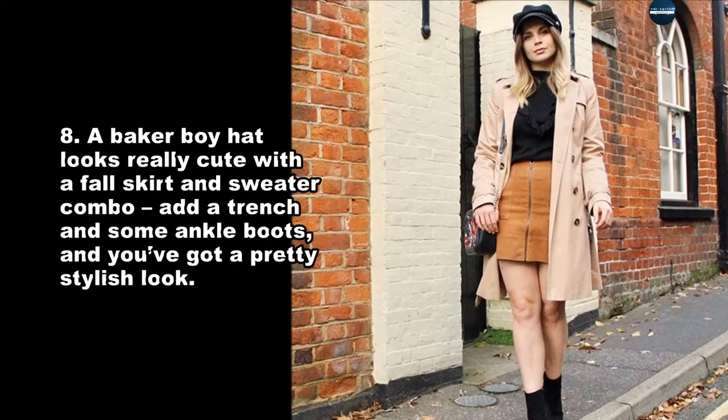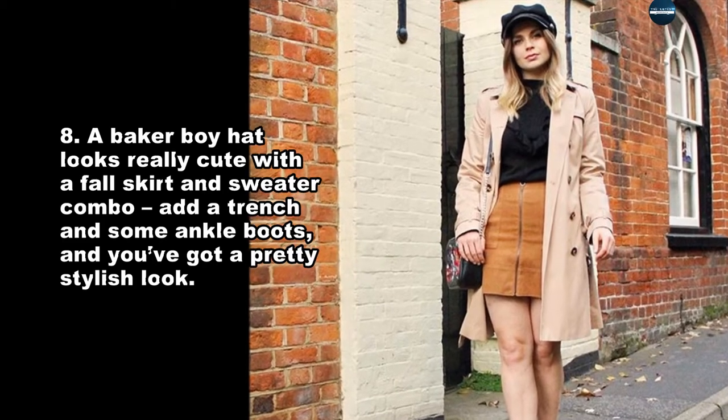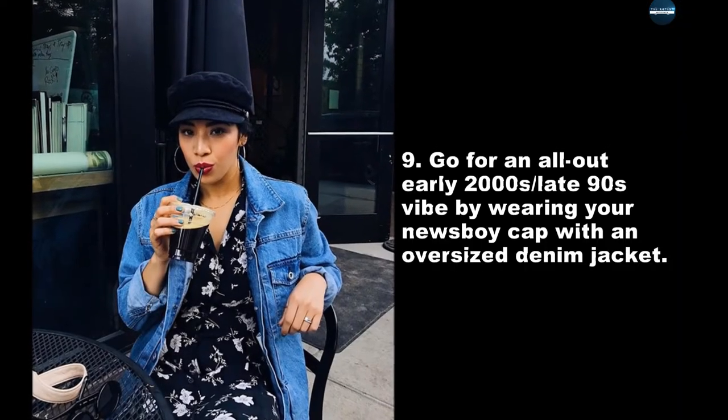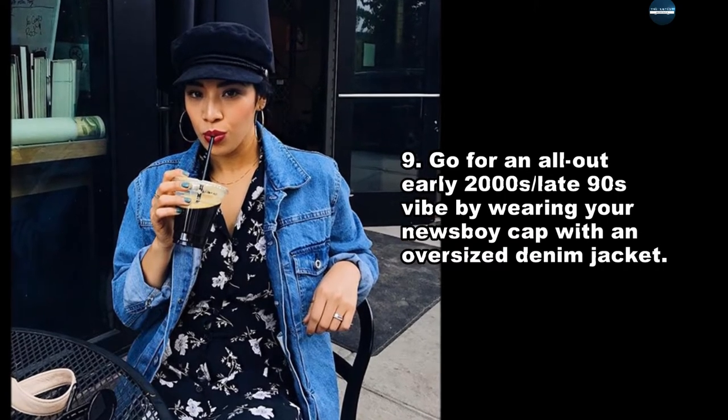A Baker boy hat looks really cute with the fall skirt and sweater combo — add a trench and some ankle boots, and you've got a pretty stylish look. Go for an all-out early 2000s, late 90s vibe by wearing your newsboy cap with an oversized denim jacket.